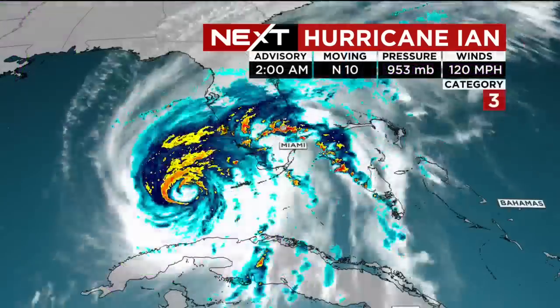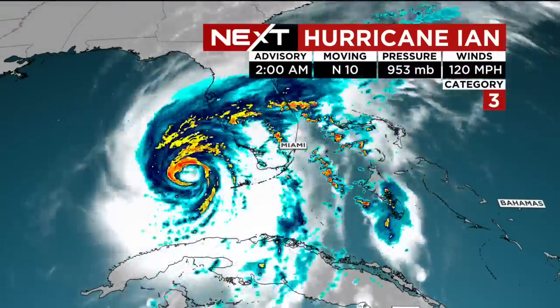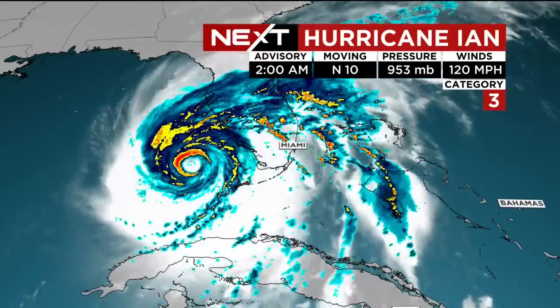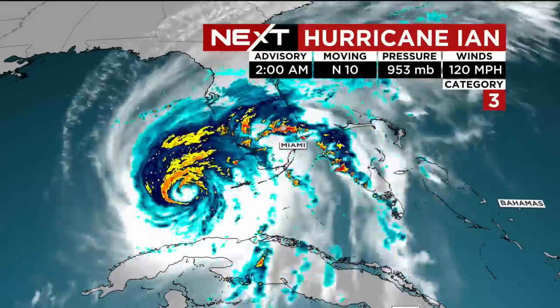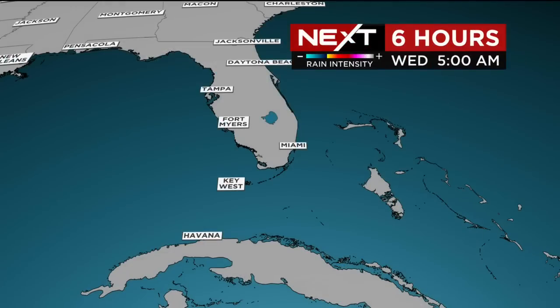The problem we've had here across the areas is the tornadoes. There are a number of tornado warnings coming in with wind damage reports coming in across the area. Here's the latest — two o'clock in the morning: Hurricane Ian moving north at 10, wind 120 miles an hour, making it a category three.